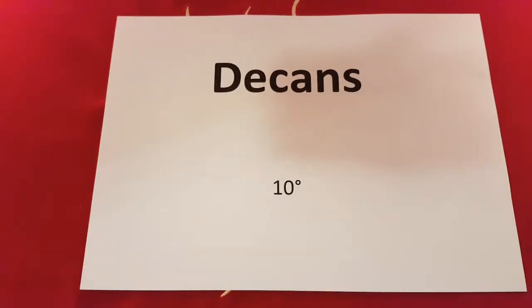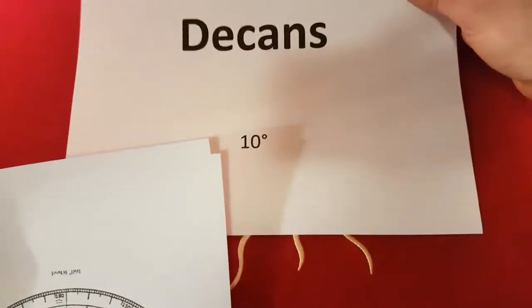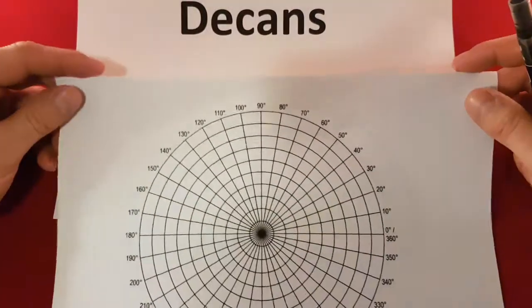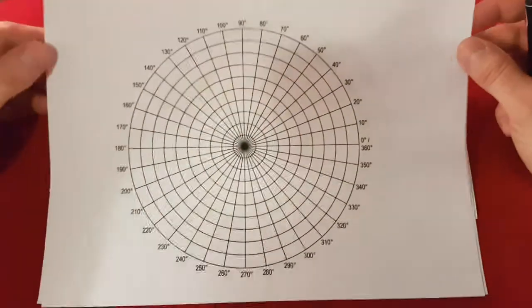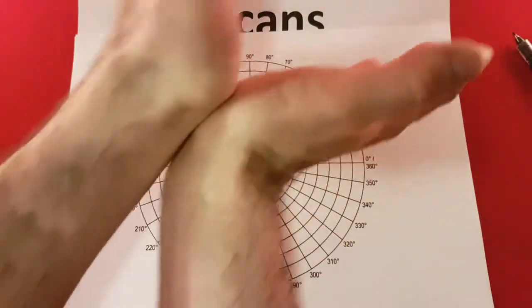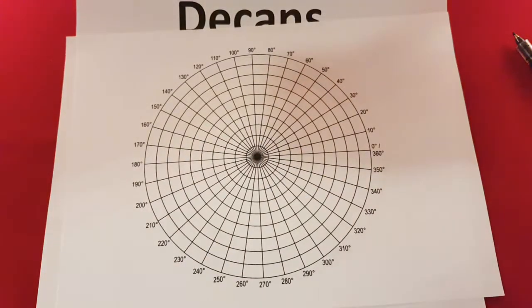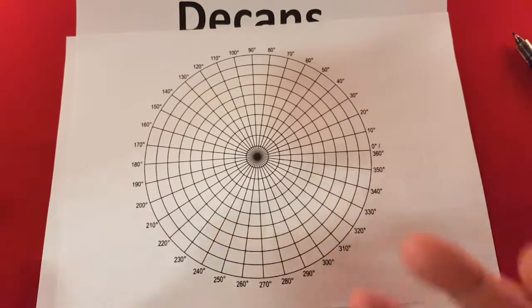The other word I want to introduce is decans. I'll bring back this piece of paper. Here is a circle — as you may remember from school maths, there are 360 degrees in a circle. When you're talking about 90 degrees, that's a right angle; 180 degrees is a straight line — opposite. We've already talked about the aces, which represent the whole of their alchemical elements. For example, the Ace of Cups represents all of the water signs.